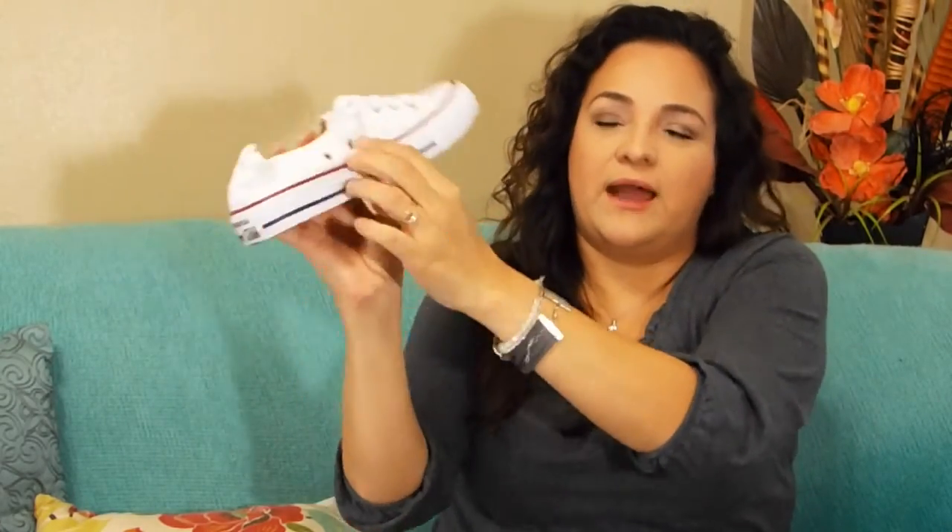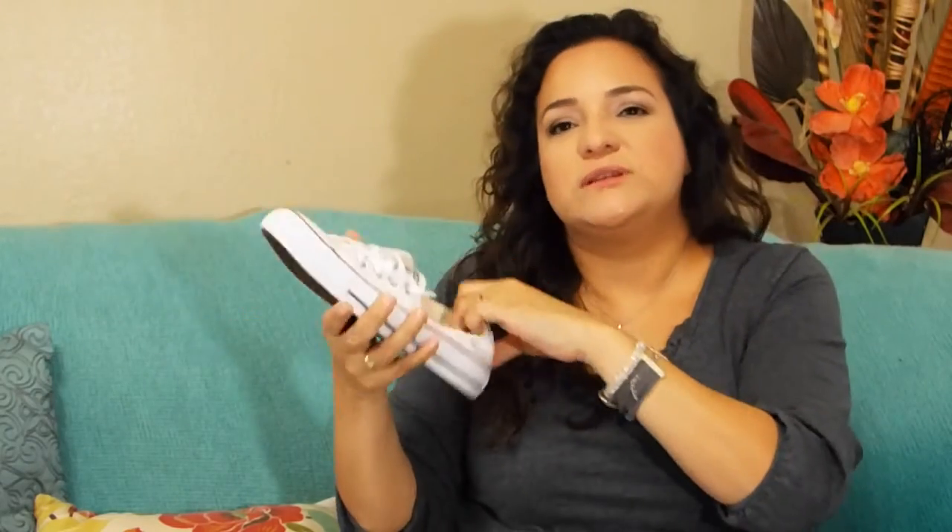We went into Shoe Carnival, which had a buy one get one half off sale. There we got my daughter her white Converse tennis shoes — that's what she wanted. They were regular price $55. The difference between women's and unisex Converse is the women's has an elastic band and two holes on the side. These are the women's size 6.